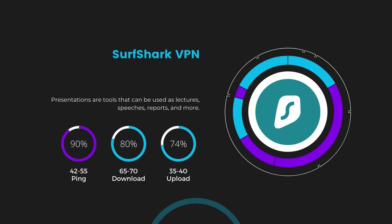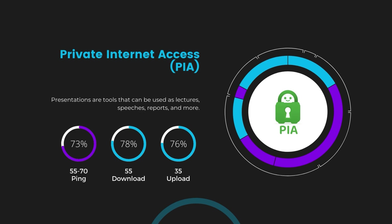Lastly, Private Internet Access — PIA — presented a ping range of 60 to 70 milliseconds, the highest among the three. Nonetheless, it's crucial to highlight PIA's unmatched server tally exceeding 35,000, offering ample opportunities to locate a server that may lower this ping. Under PIA, download and upload speeds were observed at 50 to 55 Mbps and 30 to 35 Mbps, marking a more pronounced effect on internet speed yet remaining functional for most activities.